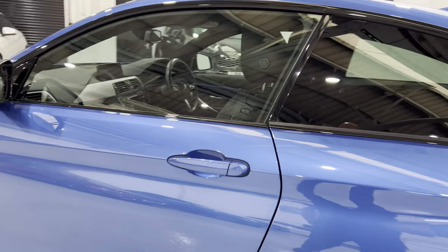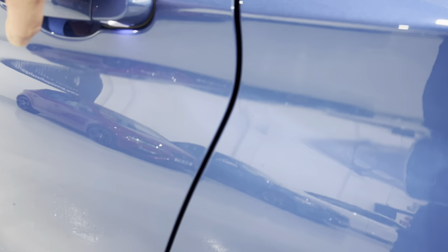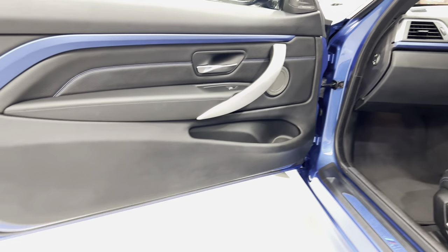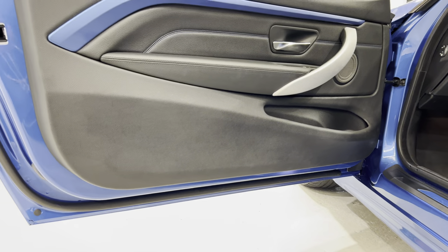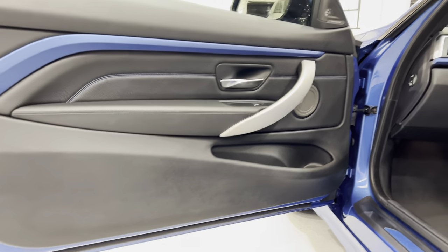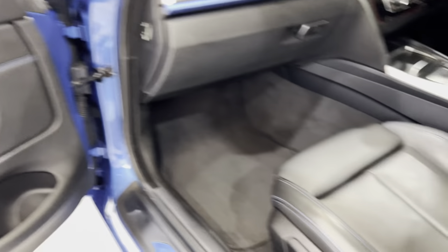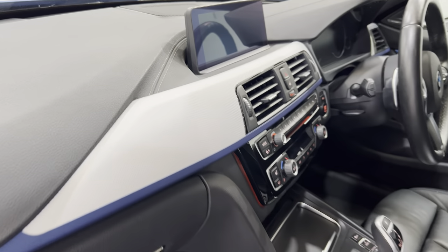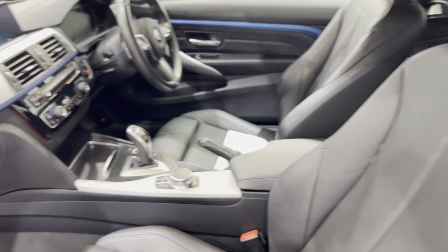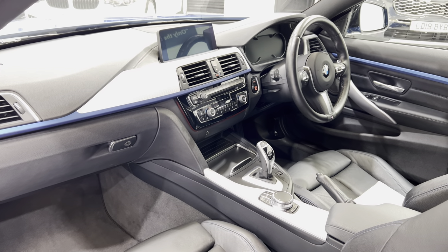We've got the LED lights just under the handles there. Opening up the door, all down the door edge — again, all really nice. We've got puddle lights under there. Looking at the door card, we've got the Estral Blue finisher in there. We've got the Harman Kardon sound system — I think it's generally about 16 speakers. There are two in that door card, more under the seat, another speaker up front near the professional media, and more in the back. There's plenty of speakers with nice clarity from the sound system.